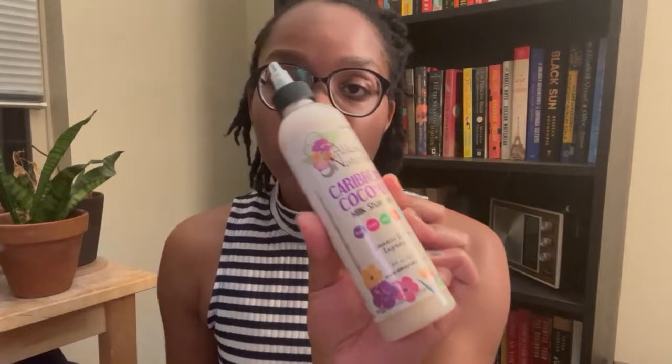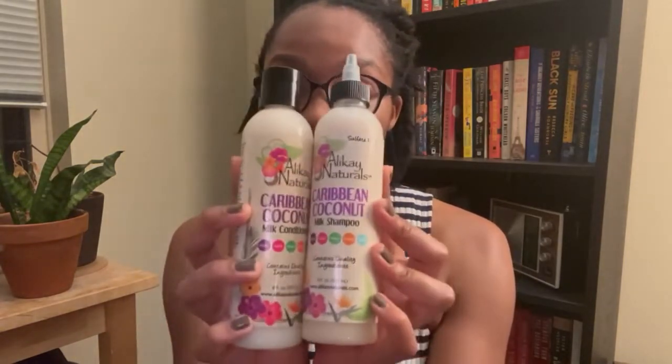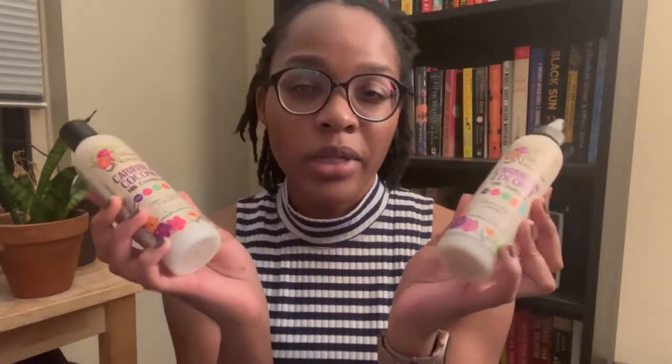These are the last multiple-item brand I have — some Ala K Naturals products. I've got the Caribbean Coconut Milk Shampoo and the Caribbean Coconut Milk Conditioner, which is nice because I'll be able to try them together on one wash day. I also have the Totally Twisted Lock Butter, which I got so I might be able to use it for my mini twists when I eventually do them in about a month or so.